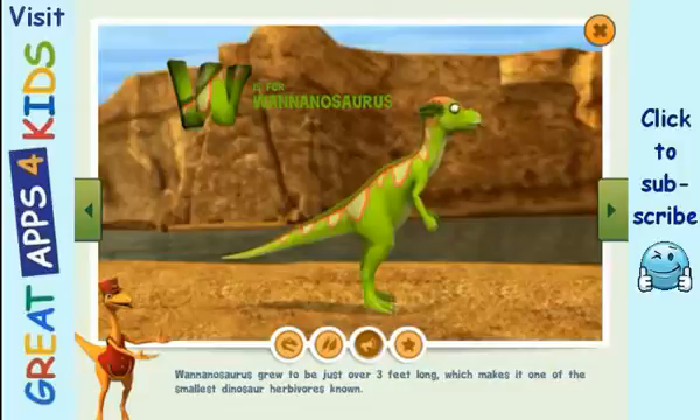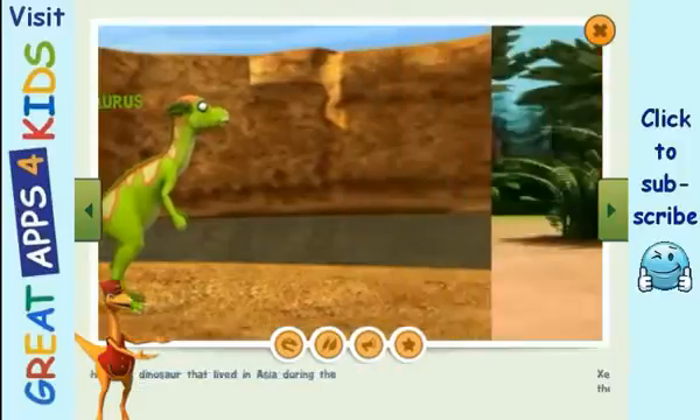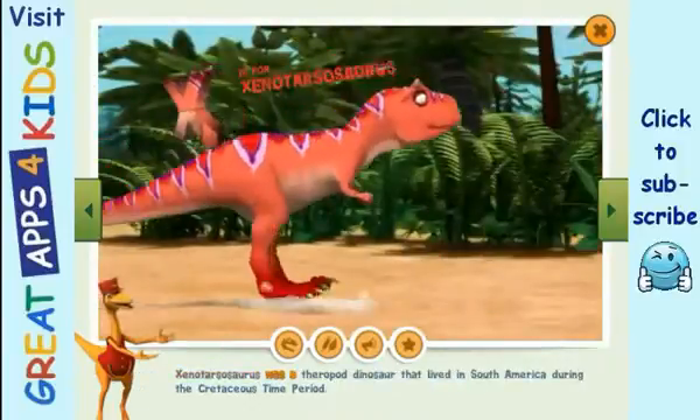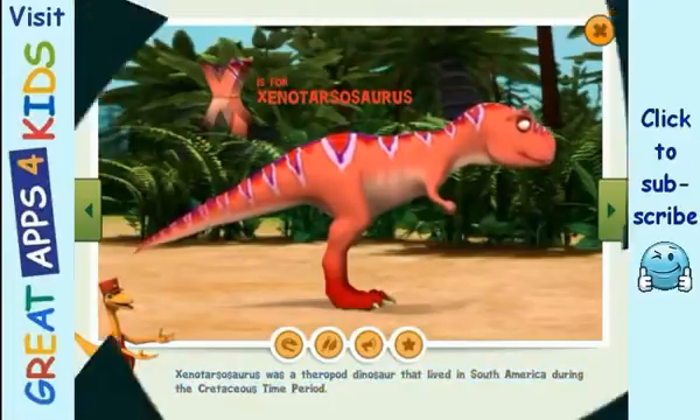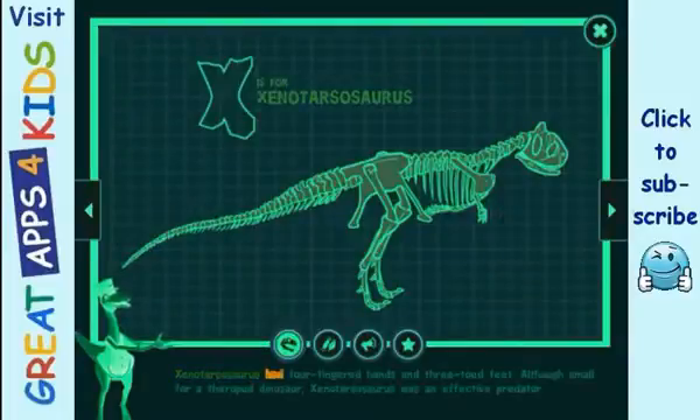Xenotarsosaurus was a theropod dinosaur that lived in South America during the Cretaceous time period. Xenotarsosaurus had four-fingered hands and three-toed feet. Although small for a theropod dinosaur, Xenotarsosaurus was an effective predator.